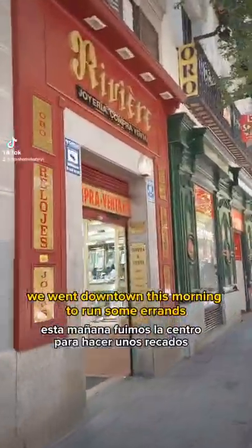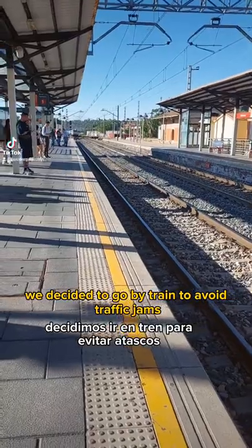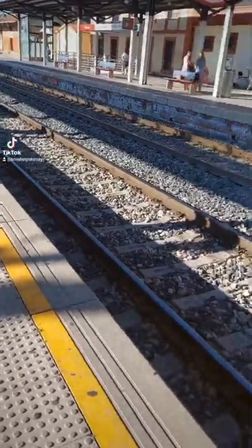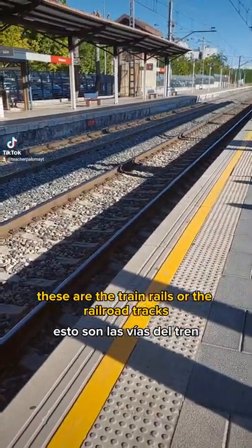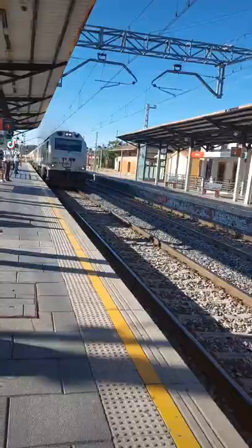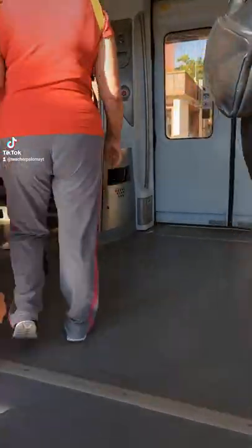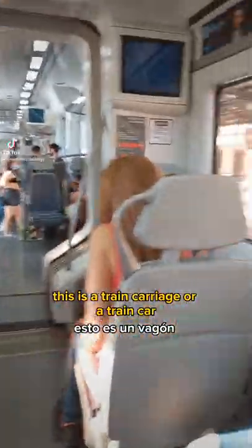We went downtown this morning to run some errands. We decided to go by train to avoid traffic jams. These are the train rails, or the railroad tracks. A train is coming. We get on the train. This is a train carriage, or a train car. We get off the train.